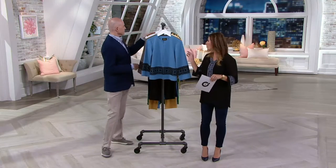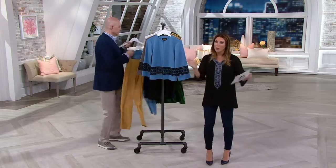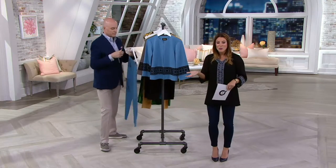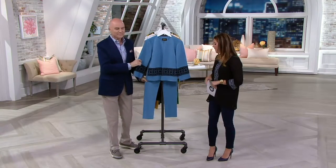It's a ponte knit jacket with this gorgeous laser cut overlay detail. We showed you the ponte pants a little earlier in the show — this goes back perfectly with it. But the gold is sold out. Gold sold out already, sorry.